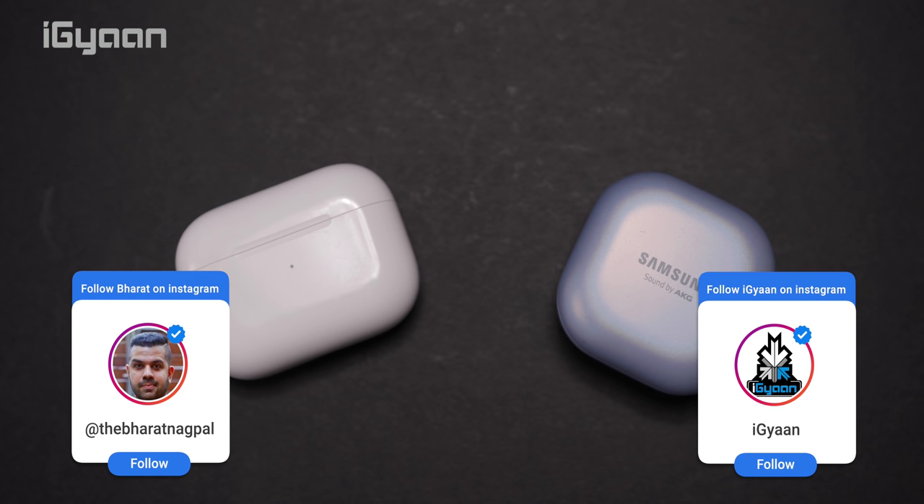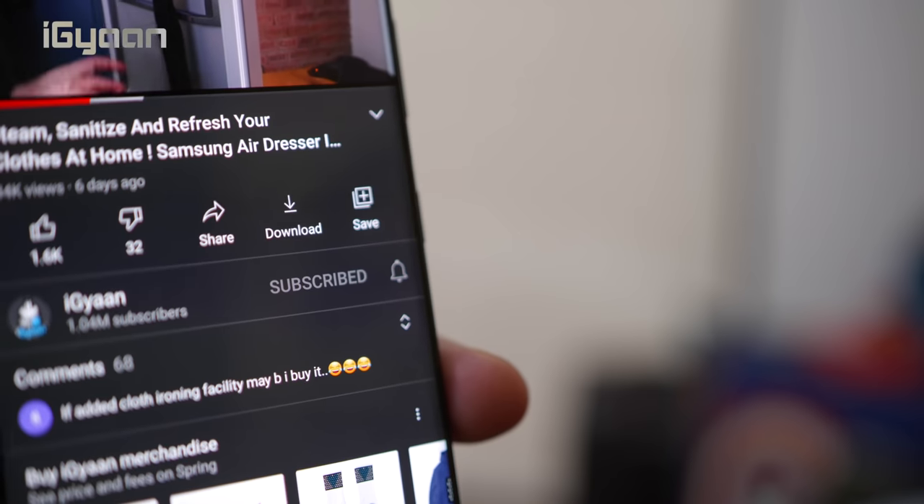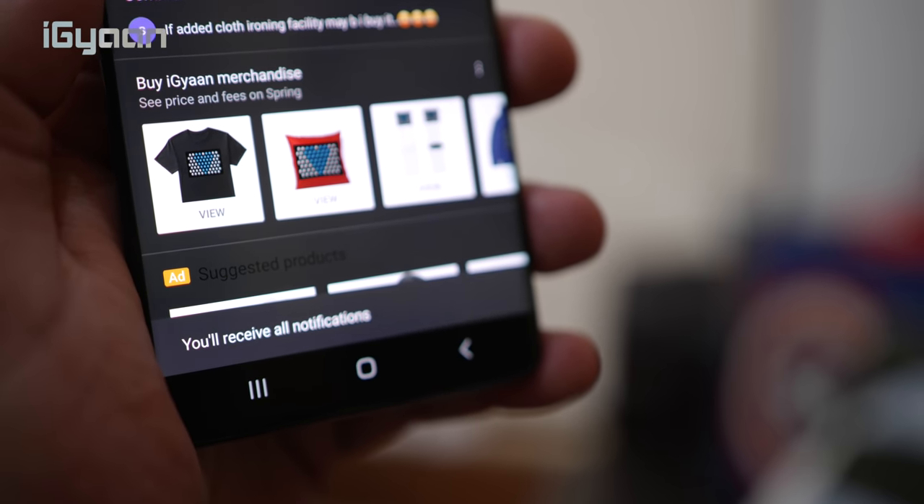My name is Bharat Nakpal, you're watching iGyan and if you haven't already, make sure to hit the subscribe button with all notifications turned on so that you get notified each time a new tech video goes up. Let's get started.